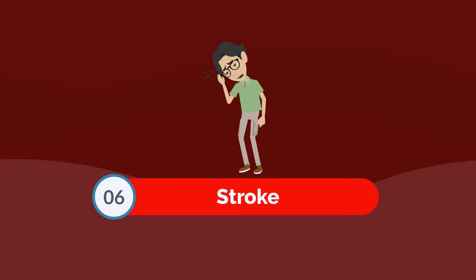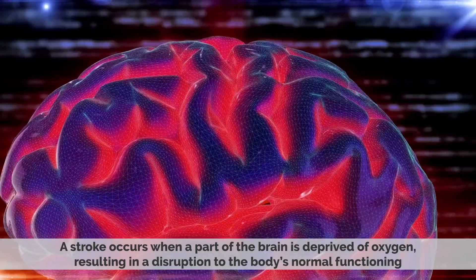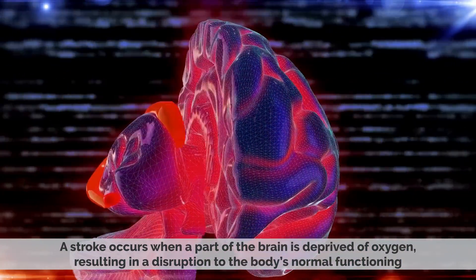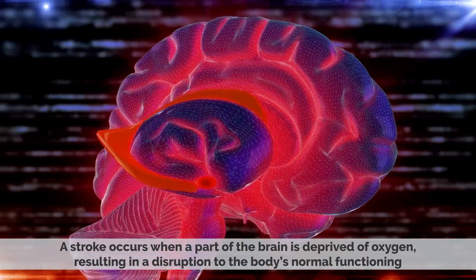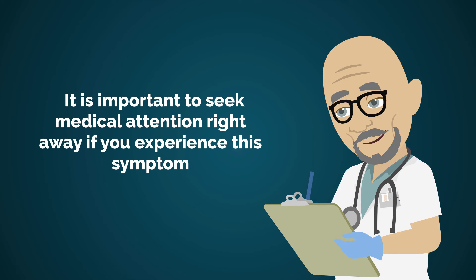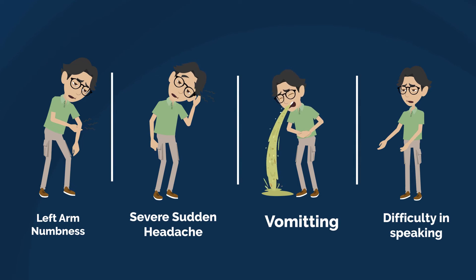Number six: stroke. One of the more serious causes of left arm numbness is stroke. A stroke occurs when part of the brain is deprived of oxygen, resulting in a disruption to the body's normal functioning. Numbness in the left arm can be a warning sign of a stroke, and it is important to seek medical attention right away. If you have a stroke, the left arm numbness will be accompanied by severe sudden headache, vomiting, and difficulty speaking.